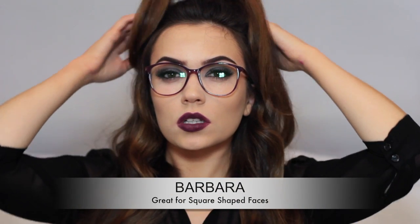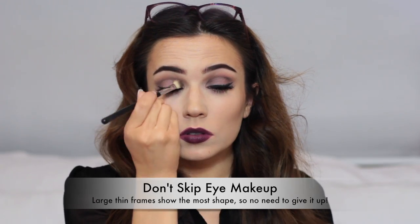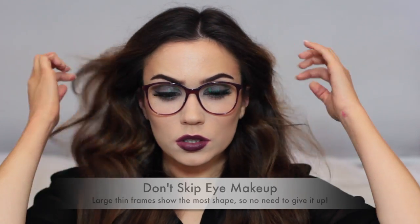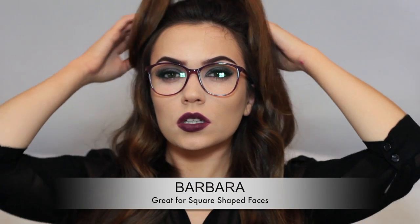These ones are super fun. They're great for anyone who loves their eye makeup and doesn't want to give it up simply because they wear glasses. Go for larger, thinner frames and you can still see the eye makeup through them — you can still have a lot of fun and be super funky with them.